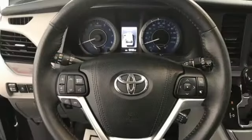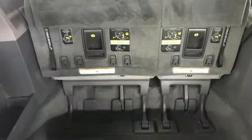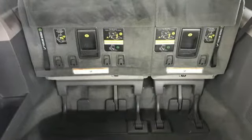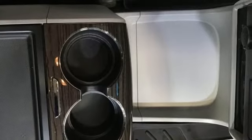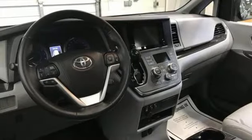It boasts an impressive list of features like these: power liftgate, front heated leather bucket seats, integrated navigation system with voice activation, rear parking sensors, entertainment system with Blu-ray, and Bluetooth.